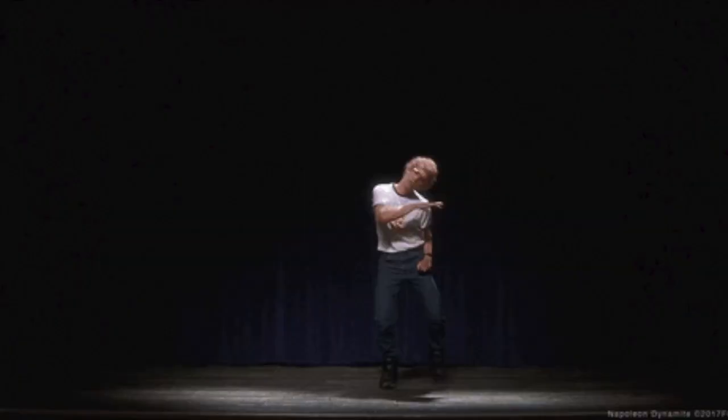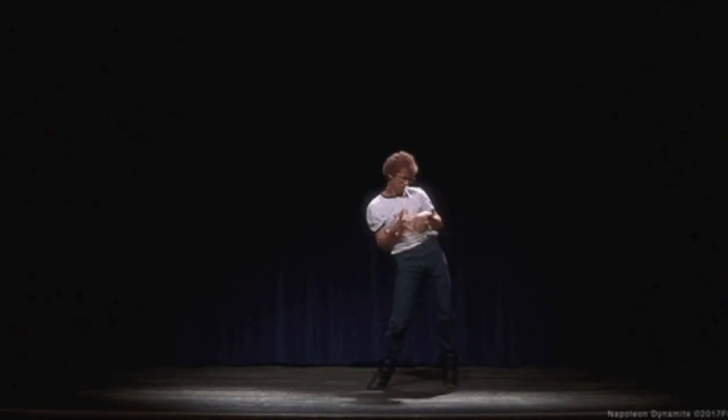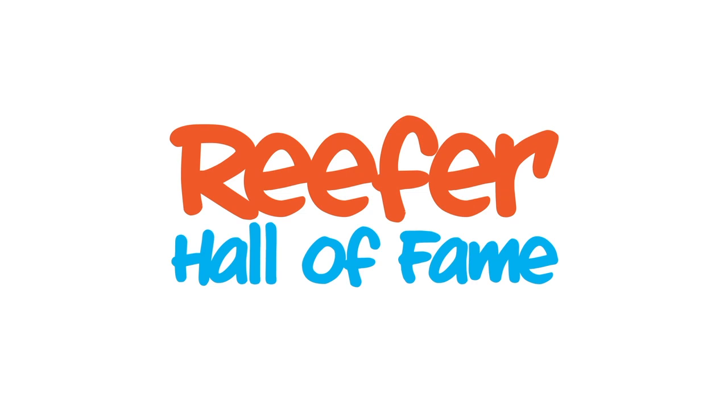It's time for Holla at your Reefer — Reefer Hall of Fame! The first sticker goes to Mr. Falling Boy Reef himself, Mr. Ryan Nash. If you check out his YouTube channel and Instagram account, you'll see how passionate he is about the reefing hobby.